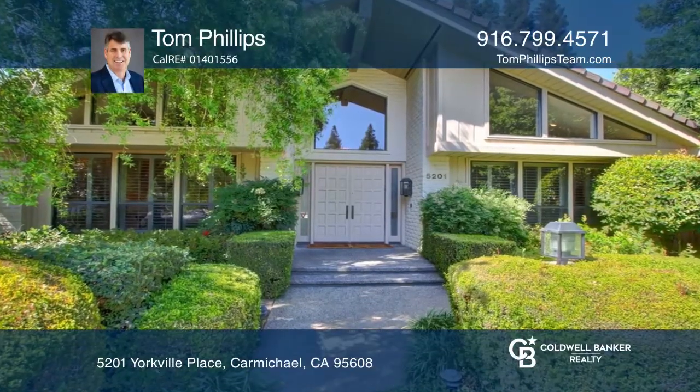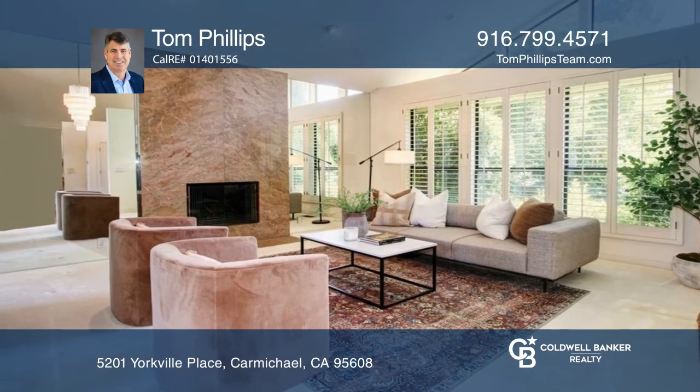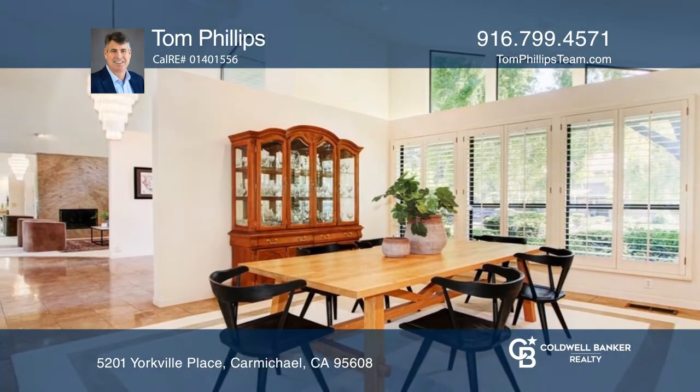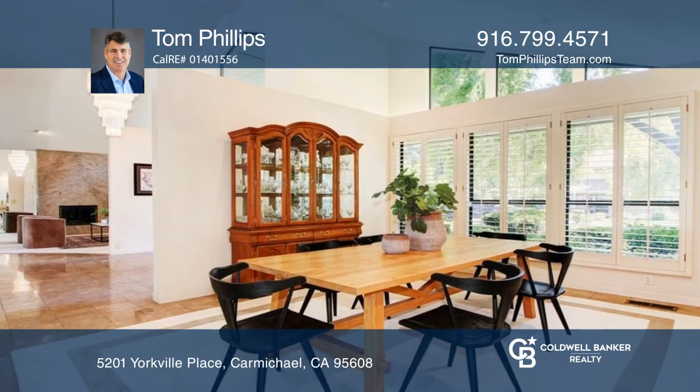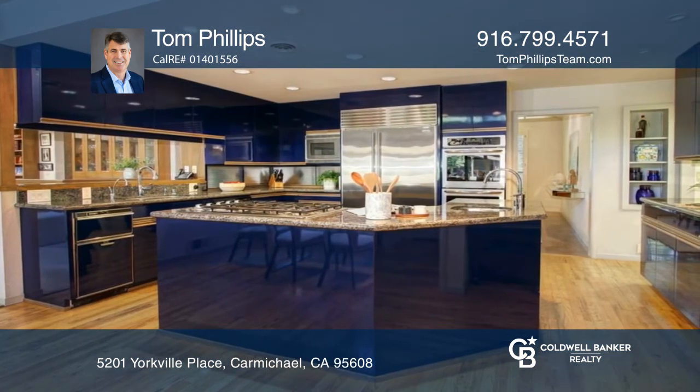This one-of-a-kind custom beauty features an open, spacious floor plan and soaring ceilings. It offers close to 5,000 square feet, including four oversized bedrooms and three-and-a-half bathrooms, and a gourmet kitchen opening to a huge family room with a wet bar.